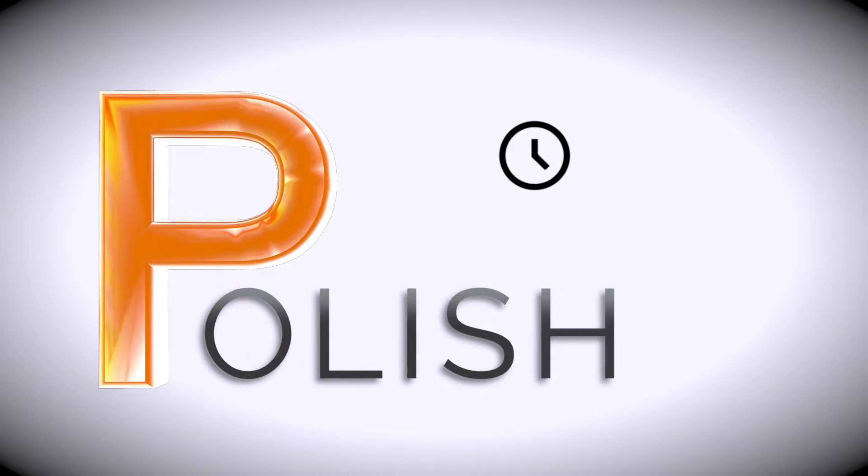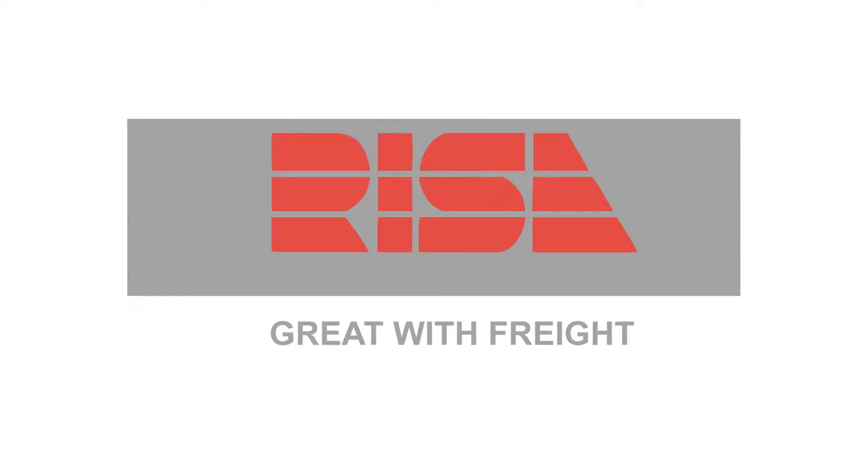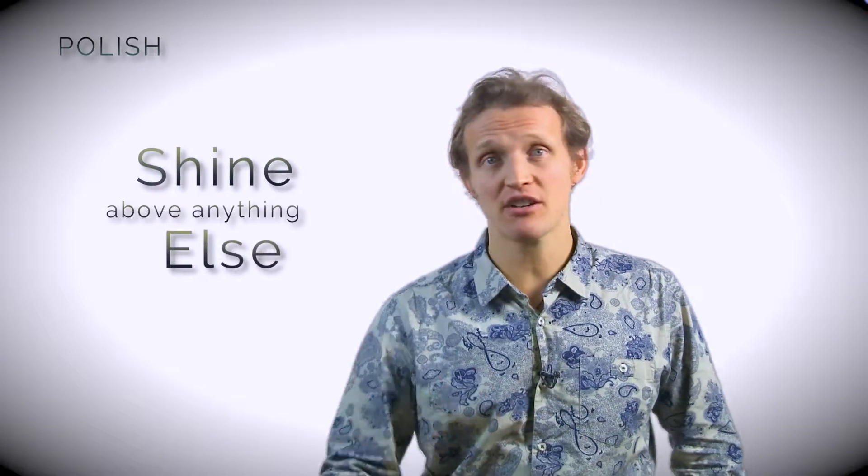So the third P is polish. And this is really down to us — this is the editing, it's the graphics, it's the music. It's the most time-consuming element of video production, but what makes it shine above anything else, if it's done correctly.